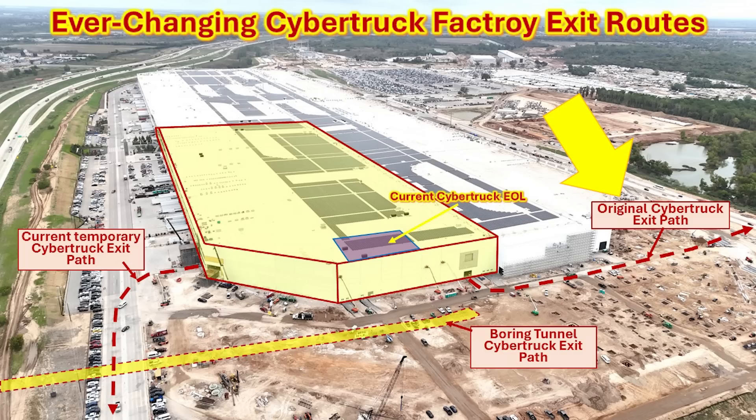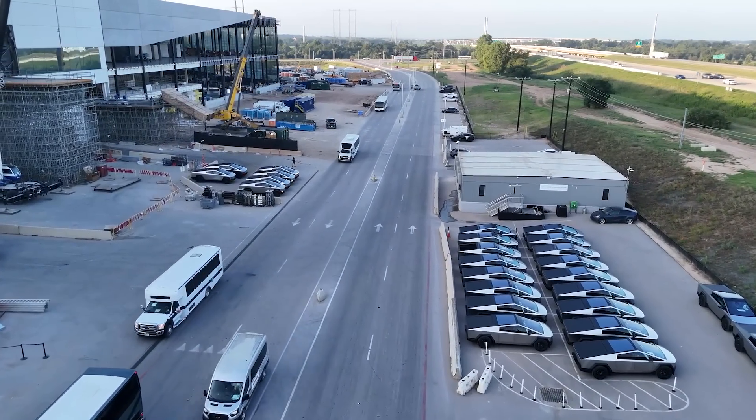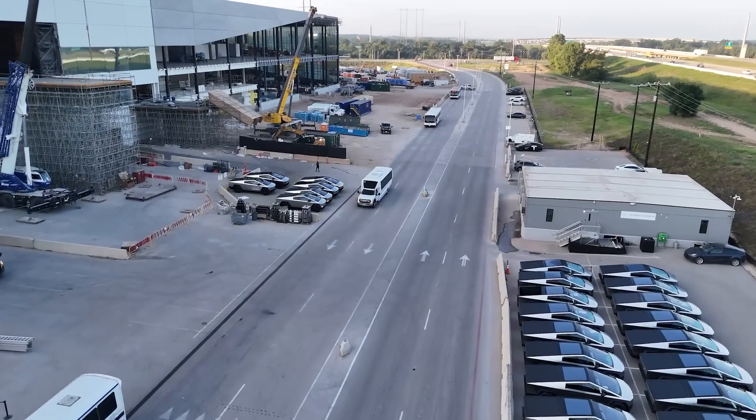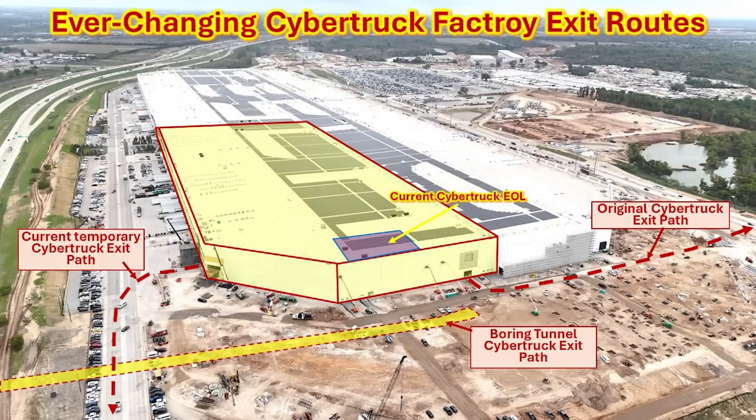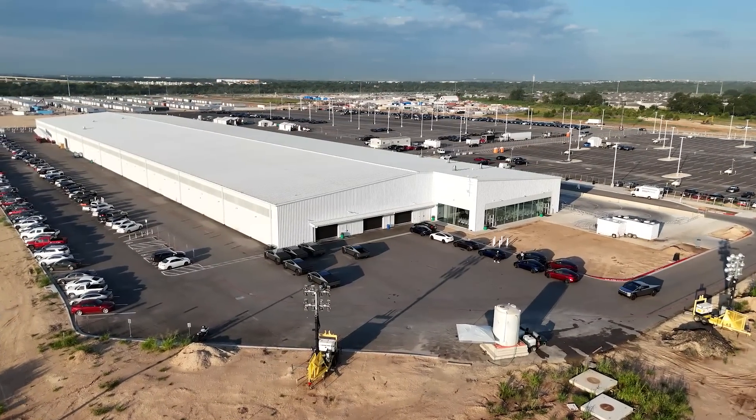The construction of the south end extension has changed the routing for the Cybertruck multiple times. Originally it came out of the south end and headed east. Up until recently, Cybertrucks have been exiting the southwest corner at that temporary exit by those two temporary platforms, because of all the construction going on with the south end extension. Once the boring tunnel is operational, that's going to allow the Cybertrucks to move over to the other side, and the end of line is going to completely move over to the west side operationally.